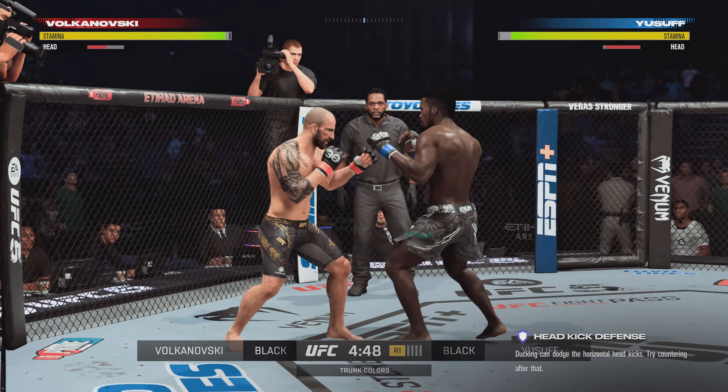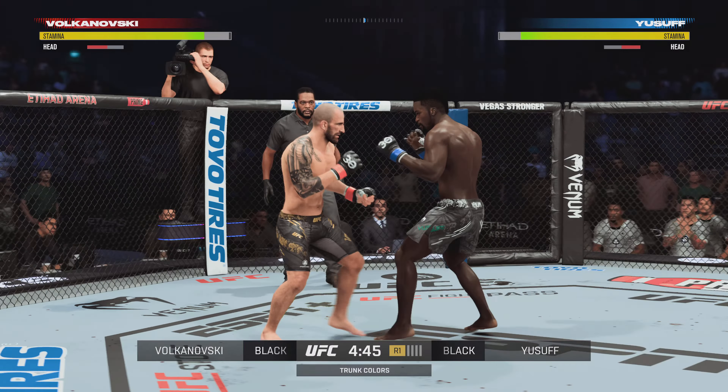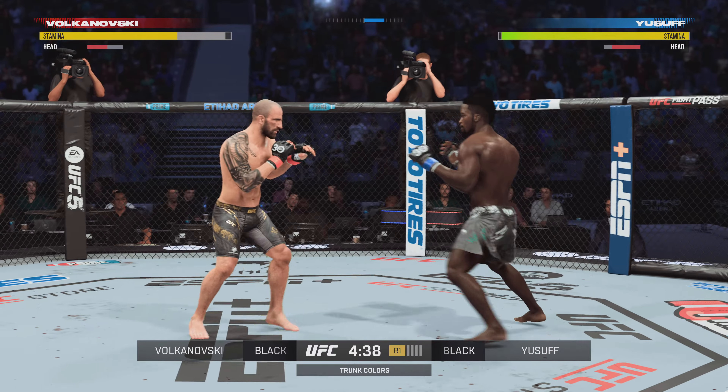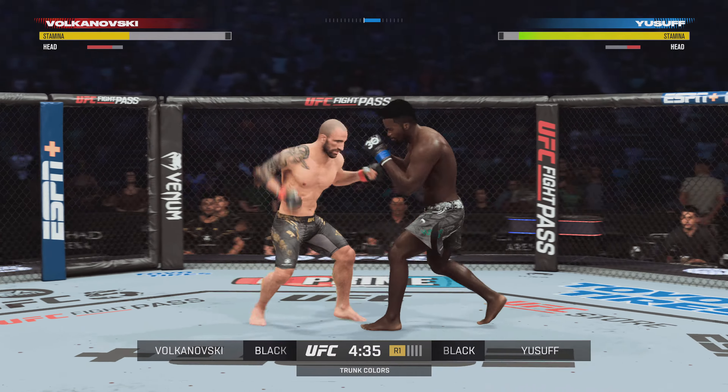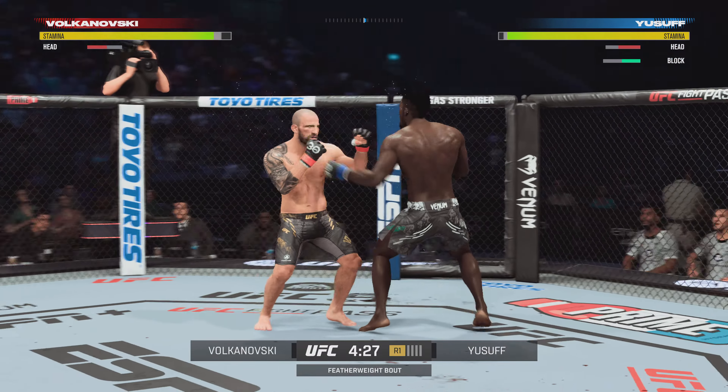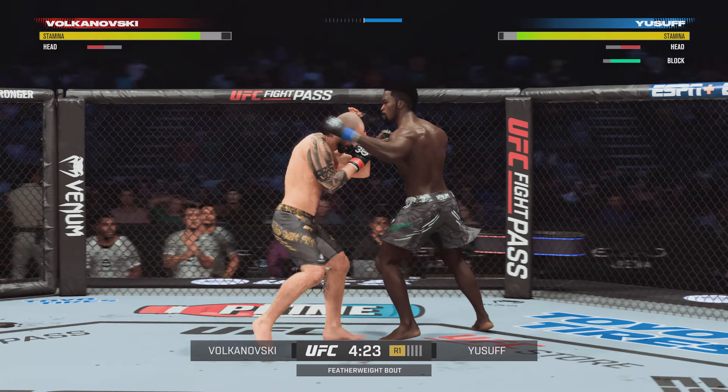And when you want to talk about mixed martial arts evolution, perhaps no man has improved as much over the last two or three years than the featherweight king, Alexander Volkanovski, so much so that his opponent tonight doesn't necessarily know what he is in for. Man, this is wild if you like offense.